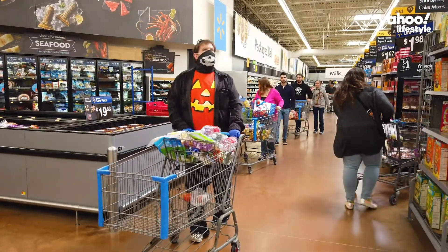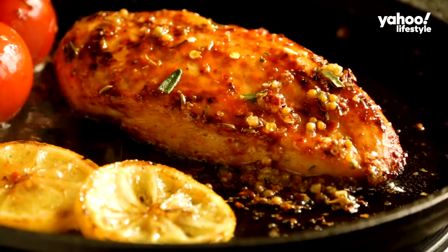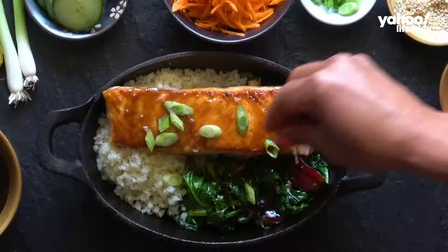With a meal kit delivery, you're not only avoiding contact with other people at the grocery store, but your food was likely to have been handled by less people. But with over a hundred meal delivery kits available, how do you know which one's right for you?